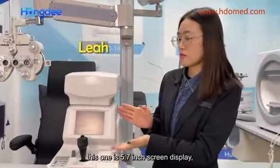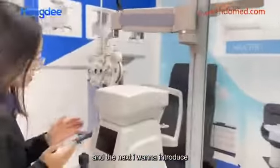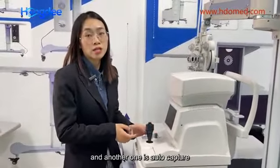This one is a 5.7-inch screen display. I want to introduce this part: one is the manual capture and the last one is the auto capture.